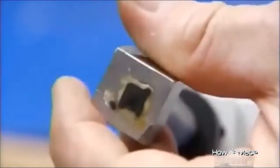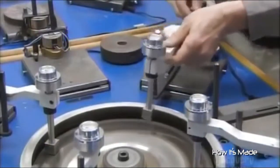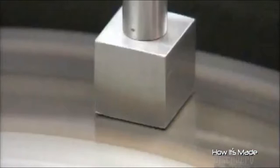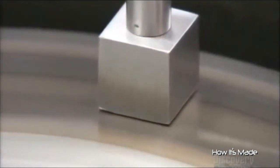They screw the block to a threaded rod that's attached to a metal arm, then lower the block and its diamond wafer onto a wheel swirling with diamond grit. They apply weights to press the diamond wafer into the grit, and as the wheel spins, it creates the necessary friction to polish away the grime.